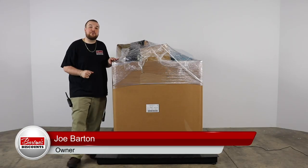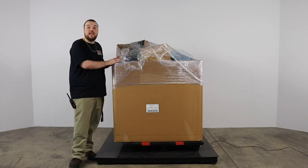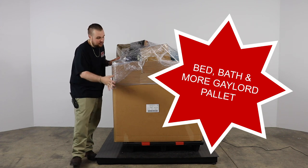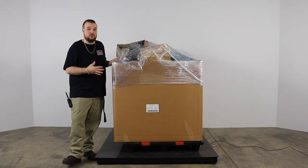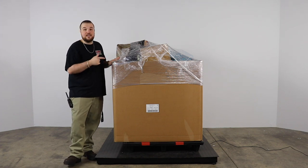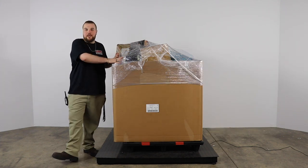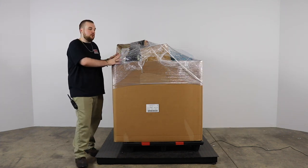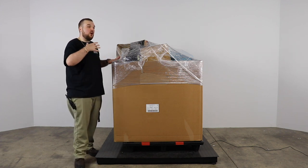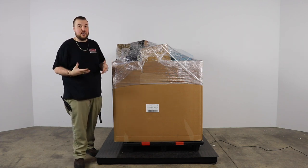Hey guys, we are coming back at you from Barton's Discounts here in Indianapolis. Today we're going to do a breakdown on a bed, bath, and more Gaylord. A Gaylord is one of these big boxes that retailers use to fill with different types of product. This pallet is just $450 at Barton's. These bed bath and more pallets have become known with our customers to include a lot of brand name type products.